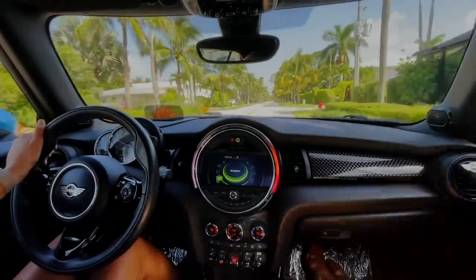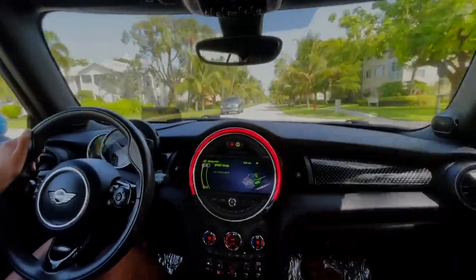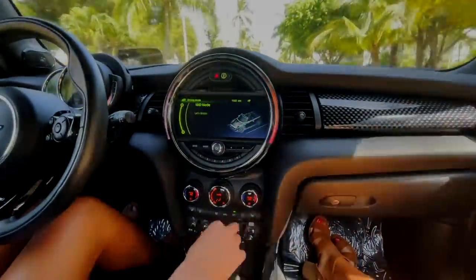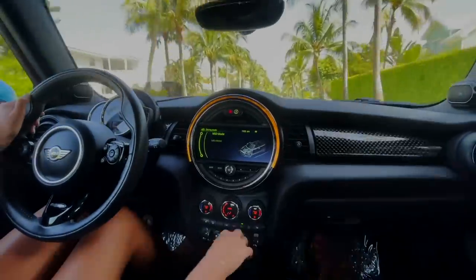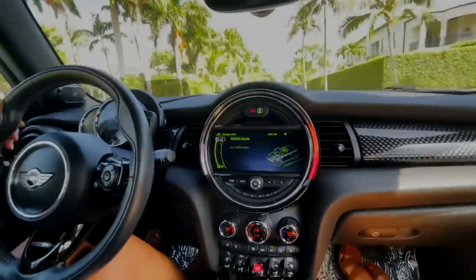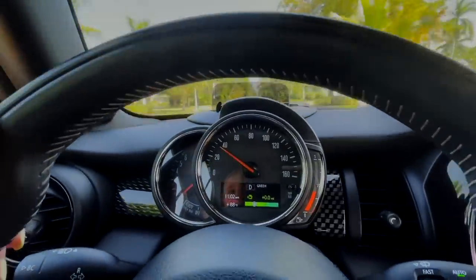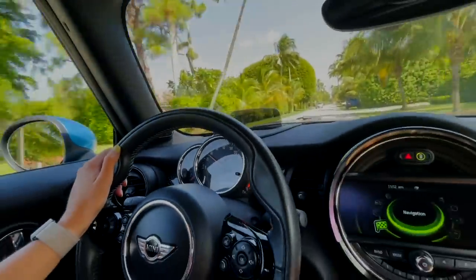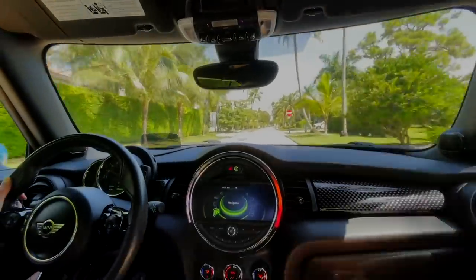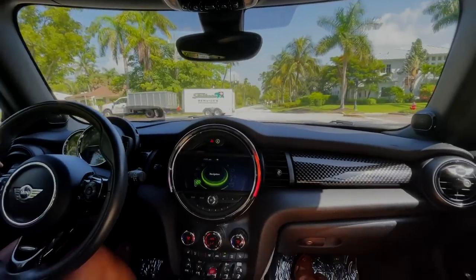Sport mode — whoa, you can really tell the difference! It's much more motor-hard. And then green mode puts it back in mid range, and in green mode it shows you how many miles per gallon you're saving. It drives really nicely — for a smaller compact convertible, the road noise is pretty good too.